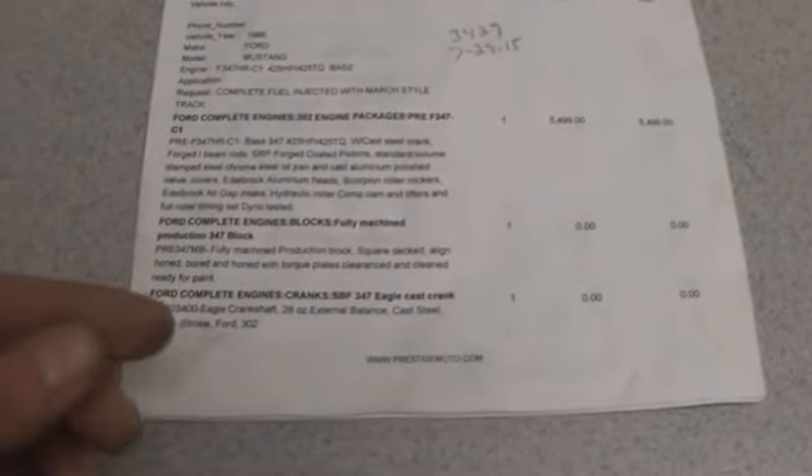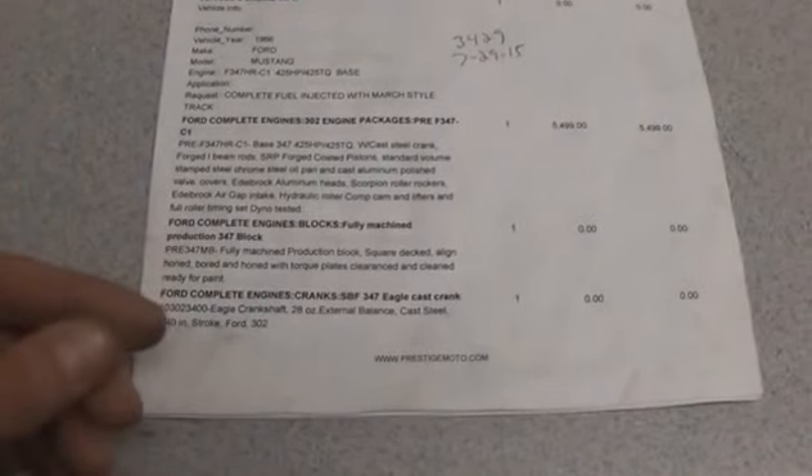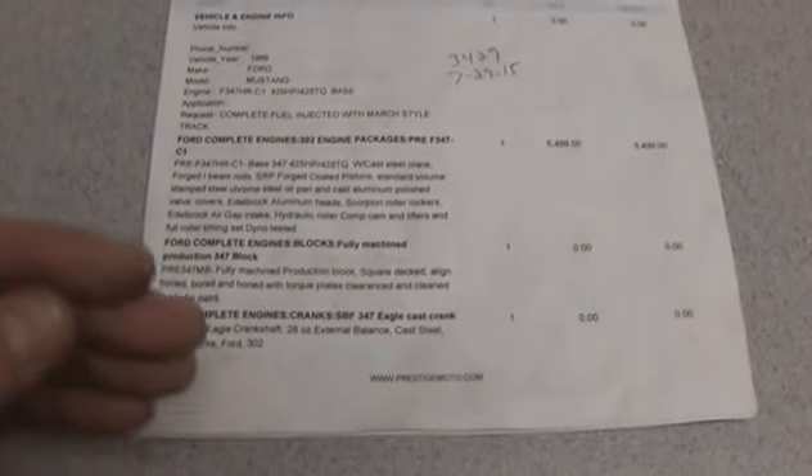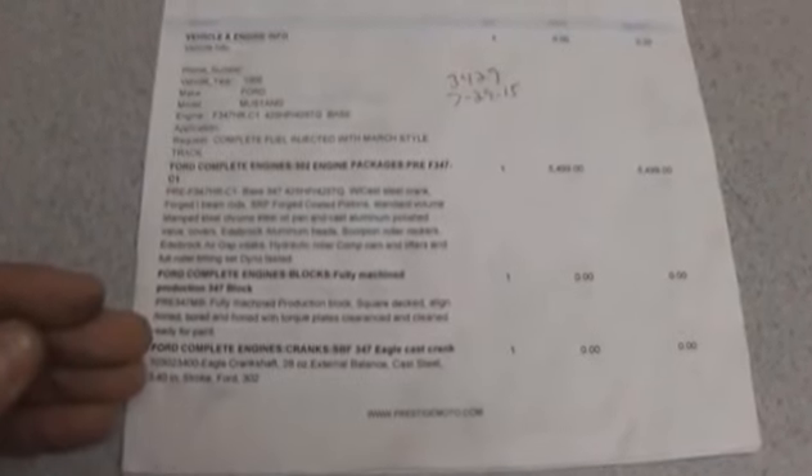The same goes for 'performance aluminum cylinder heads,' 'high performance pistons,' or 'roller rockers.' Not all components are going to be of the same quality. So it's very important that you know where it comes from and who manufactures it.